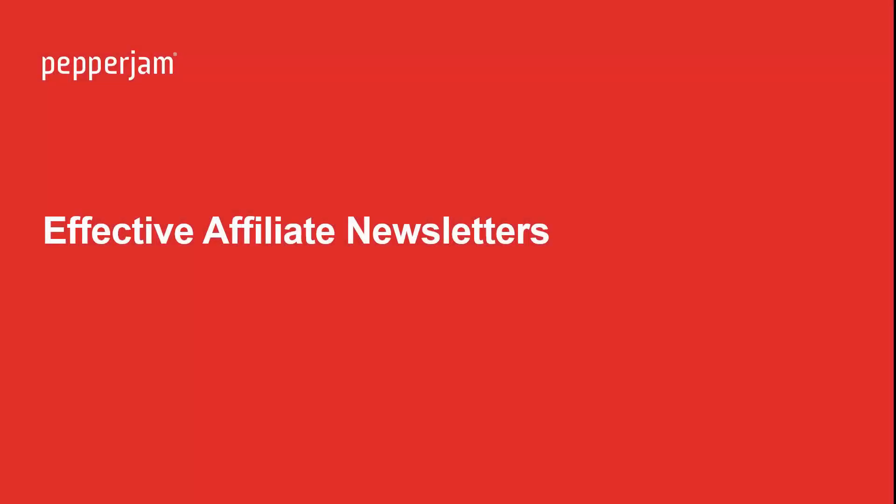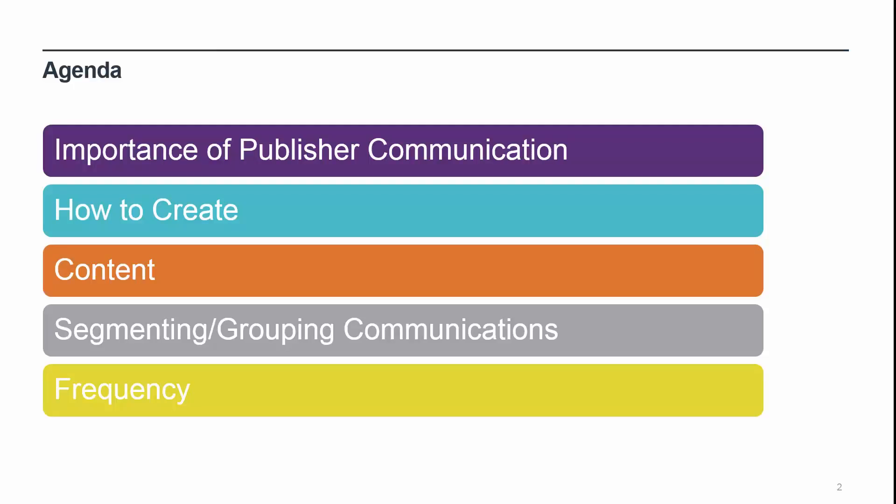Hi everyone, welcome to the Pepper Jam affiliate network advertiser webinar on effective affiliate newsletters for your affiliate program. My name is Ryan, and I'm an associate here at Pepper Jam. Today's webinar will cover the importance of newsletters and affiliate communications, how to create newsletters in the interface including some guidelines and elements to not forget when reaching out, and how to segment your communications to specific groups of publishers.